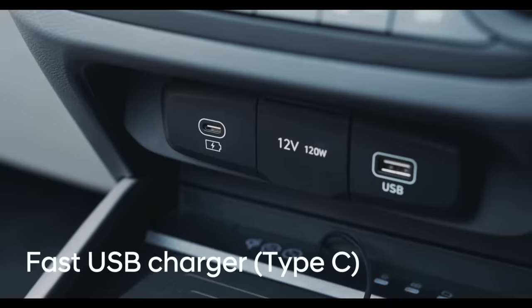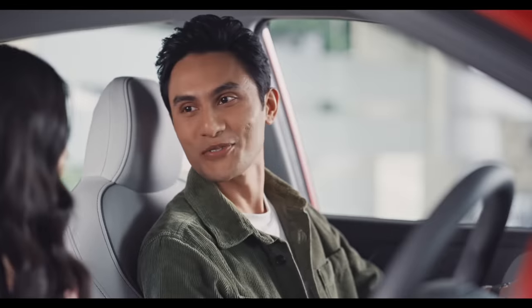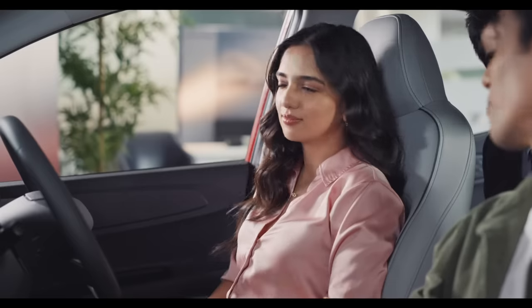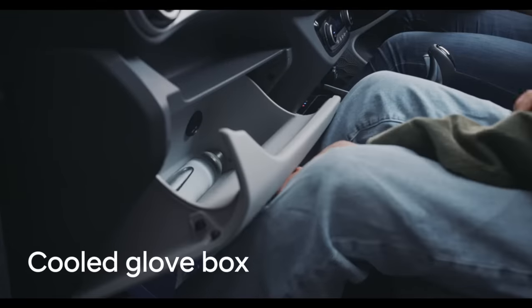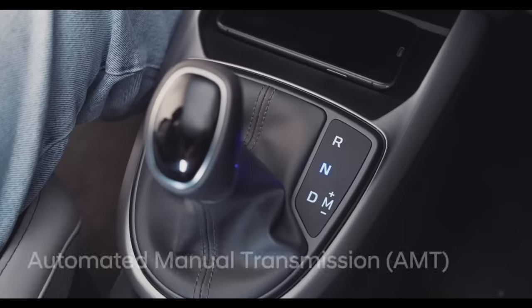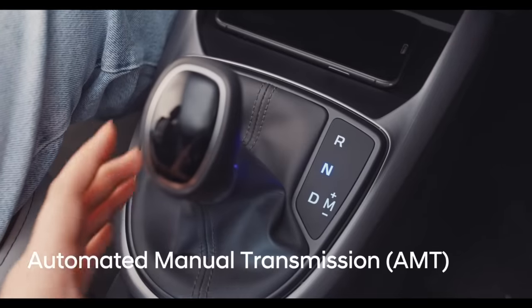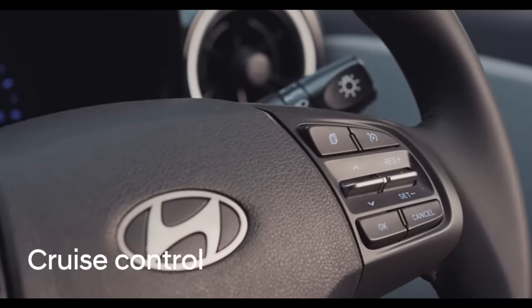There is also a fast USB Type-C charger and wireless charging — no need to carry power banks and wires. So thoughtful. The new Grand i10 NIOS also comes with automated manual transmission for convenient driving, and there is cruise control. You can maintain constant speed, saving both your fuel and energy.